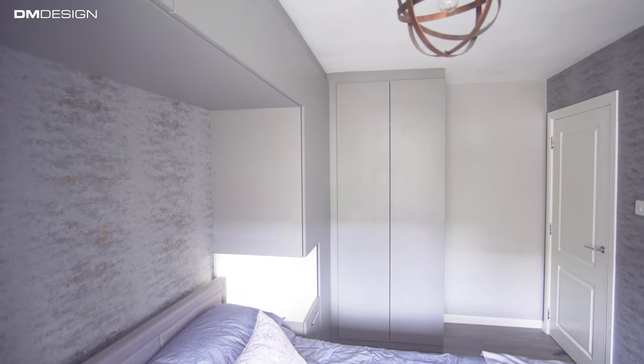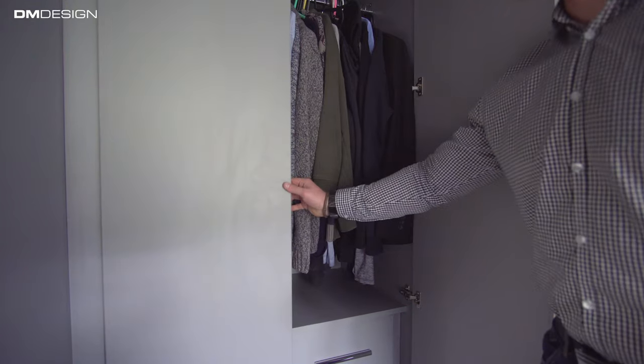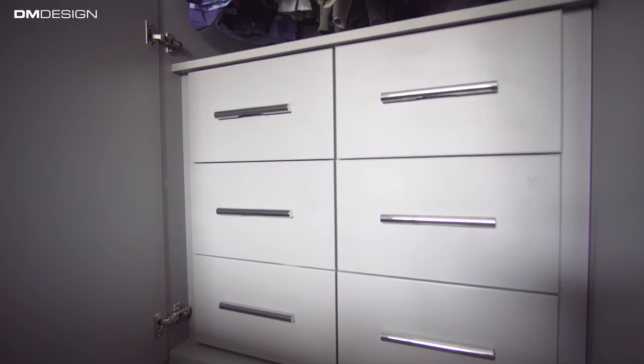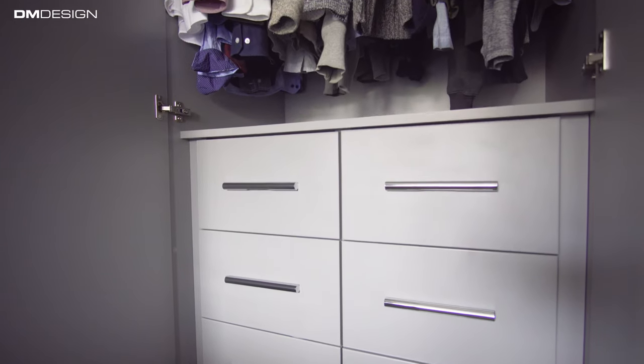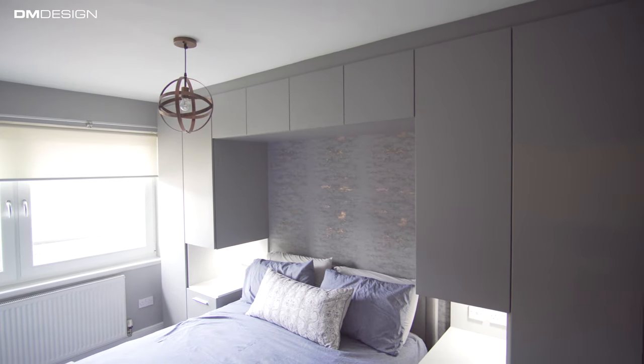Our bedroom cupboards were completed within two weeks, and installation only took two days, which was very nice. The end product came out nice and sleek, and the added storage space was a definite benefit for us. They delivered on all their promises and we definitely recommend them to friends and family.